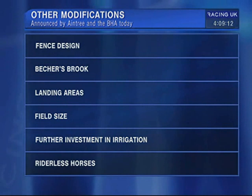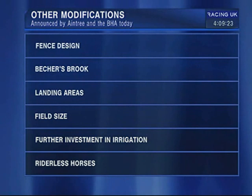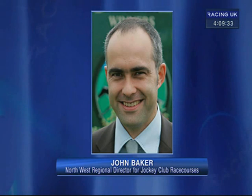Moving on to Bechers Brook, which is somewhat debated — for the 2012 race, further to 2011, we did some levelling on the landing side to Beechers. This year we've had a look at it and it seems to have settled a little bit. So for 2013 we're basically relevelling again to the levels of the 2012 race. In essence, not a change as such, but further work to top up what we did pre-2012.